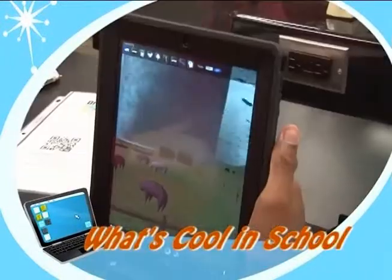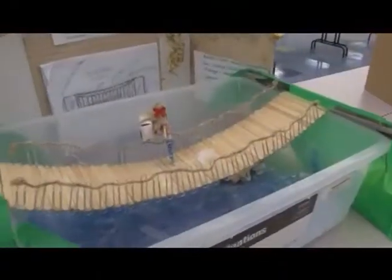The Education Channel takes you inside the classroom to see what's cool in school. Students at East Naples Middle School participated in a Science, Technology, Engineering, and Mathematics, or STEM, project using the components of engineering to design, create, and build bridges using materials easily accessible to them.